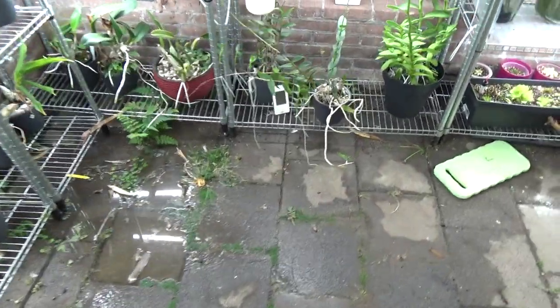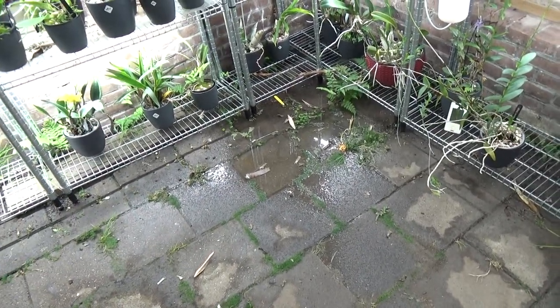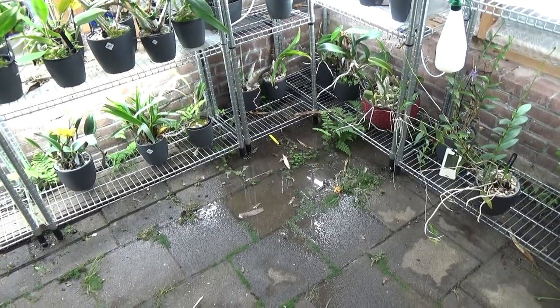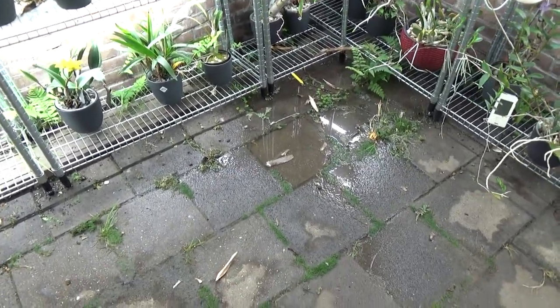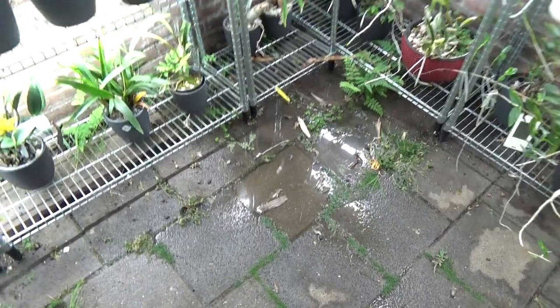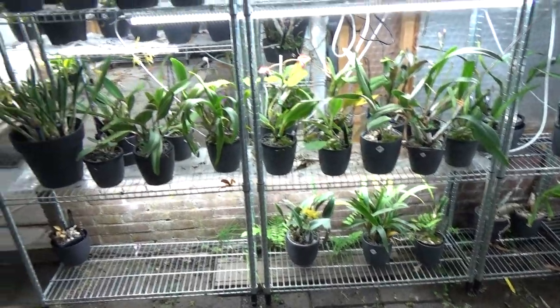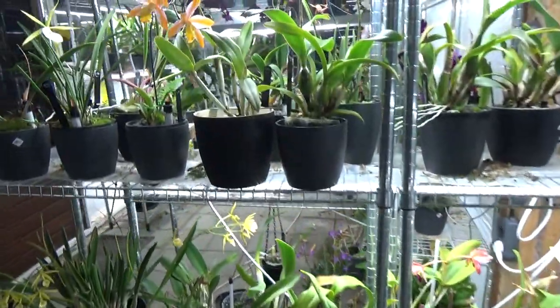It looks like something bad was happening but it's not - it's just the time of year. So that's the first update. I need to look out where I walk because this is very, very wet as you can see.